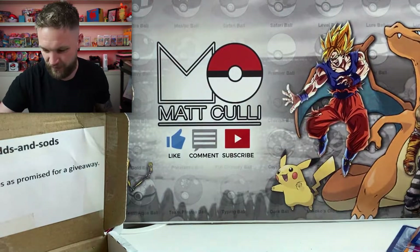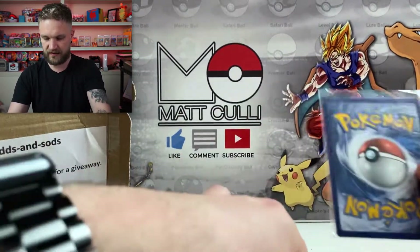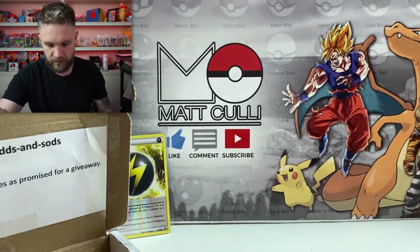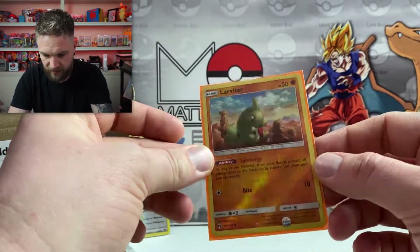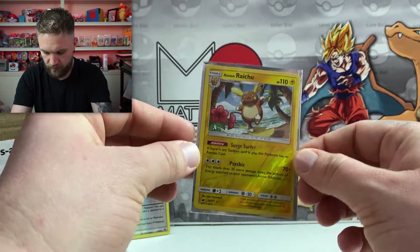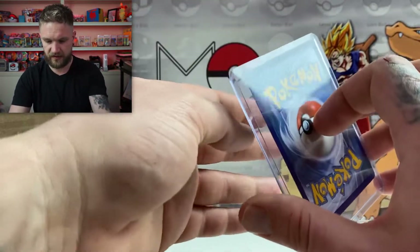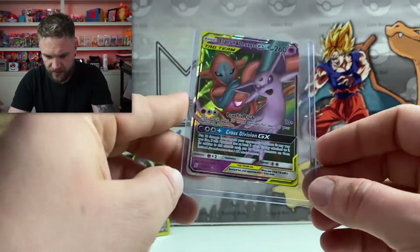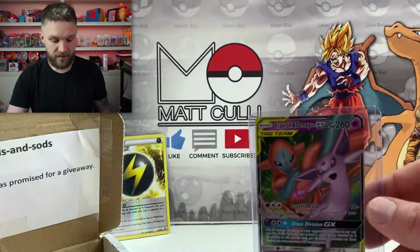Right, we've got a special energy card in there, and in the orange booster pack we have an Alolan Raichu reverse holographic — really cool artwork on that. And then the last card was the Incineroar GX — I love this card, really nice artwork from Unified Minds. That is perfect, another beauty to add to the giveaway.